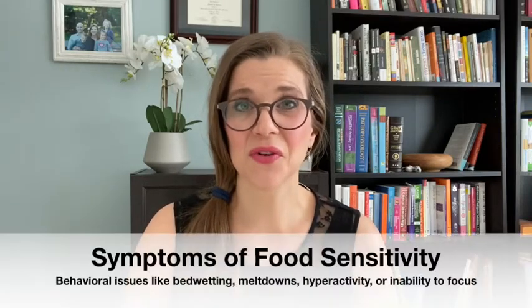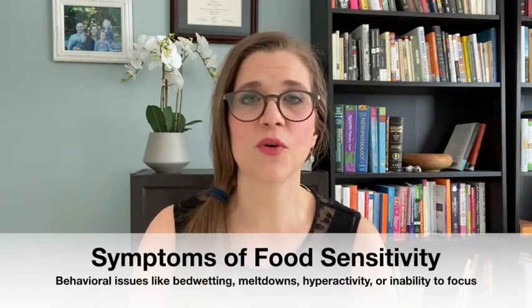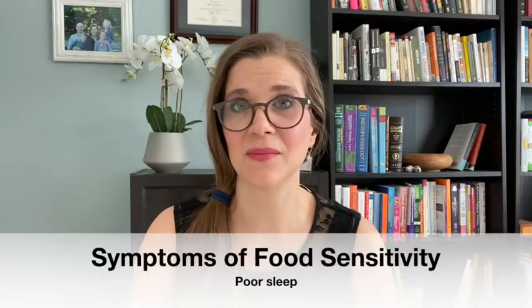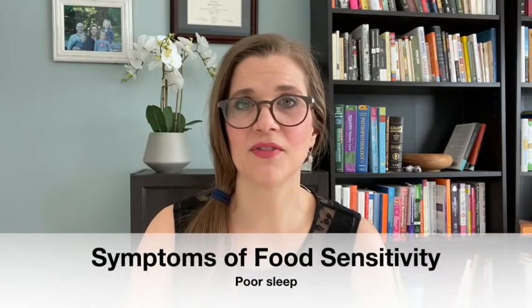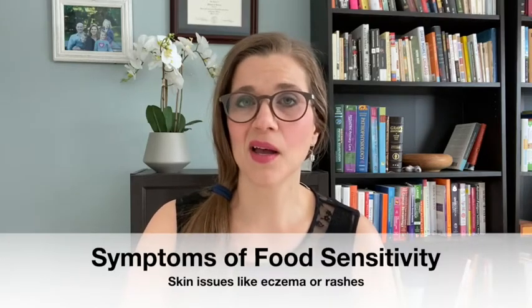Secondly, behaviors — bedwetting, meltdowns, hyperactivity, or inability to focus — those can be related to food sensitivities sometimes. Another thing might be sleep. Sleep can be really affected by food sensitivities. Imagine if that child eats something to which they're sensitive and it makes them anxious or irritable — they're not really going to have good sleep. Of course, very commonly we see skin issues like eczema or rashes with food sensitivities.